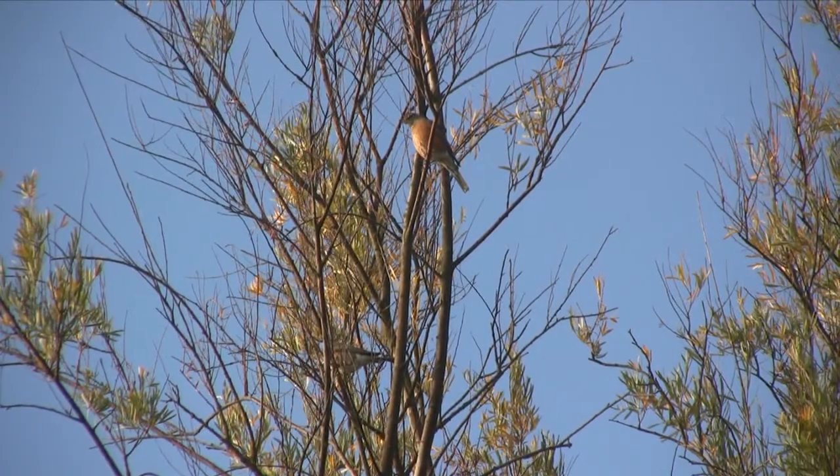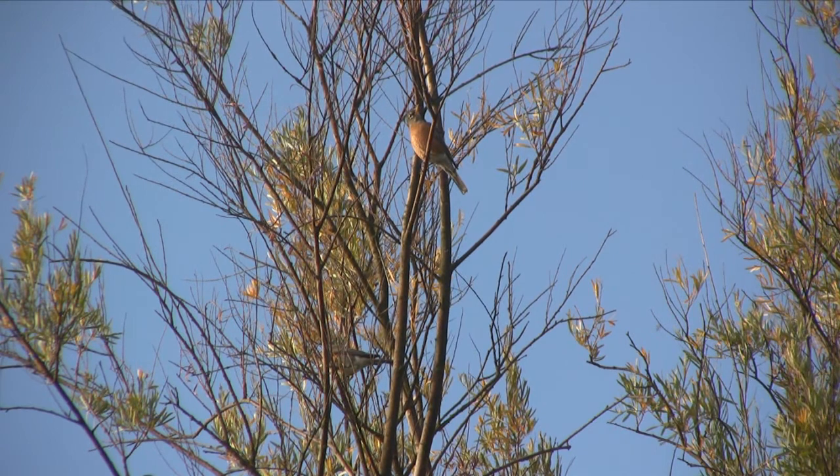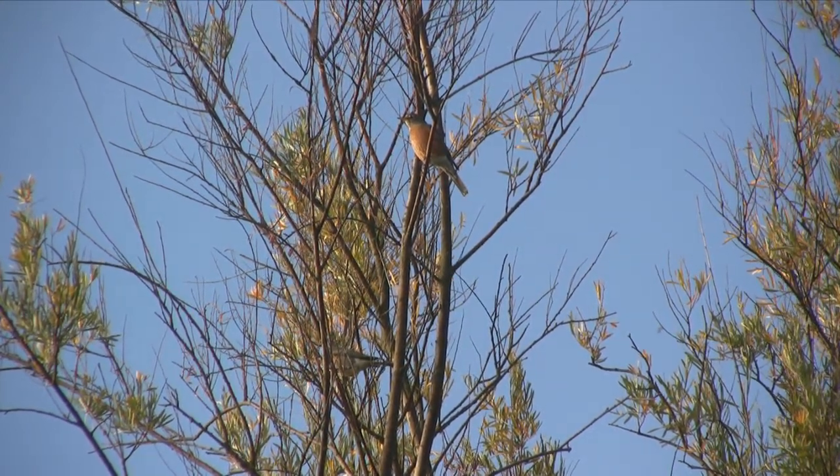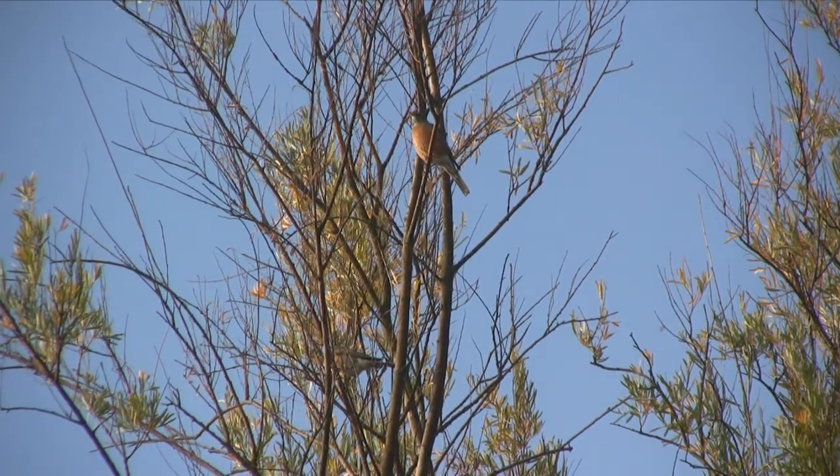These are robins sitting in the tree, taking the morning sun. You often see them in groups, particularly in the fall and the winter after nesting season. They love to perch up high where they can see what's going on.